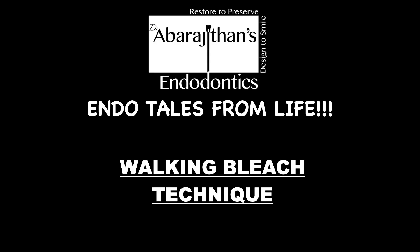We are going to describe this procedure in a very interesting story format. The non-vital tooth bleaching technique, or the walking bleach technique as it is popularly known, is one of the simplest aesthetic procedures to be performed in one's clinic. It is also one of the most conservative aesthetic procedures — compared to other interventional treatments like a veneer or a full coverage crown, the walking bleach technique is very conservative as it preserves 100% of tooth structure.